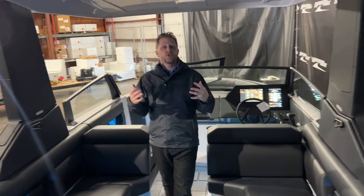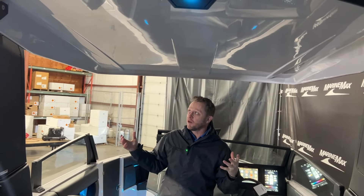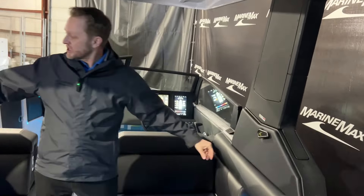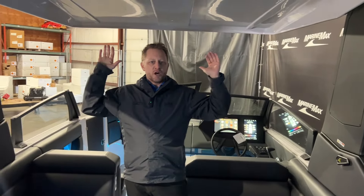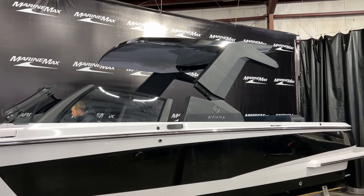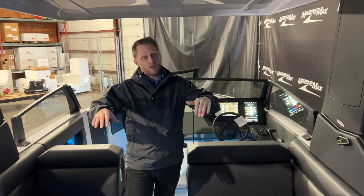The next thing I want to show you is this amazing tower. Really cool engineering — we've got unlocks on both sides. When you unlock it, there's a button up at the helm that you can press and it will articulate back and down. So if you had to get under bridges or put it on a lift or anything like that, you have that ability to bring this all the way down.